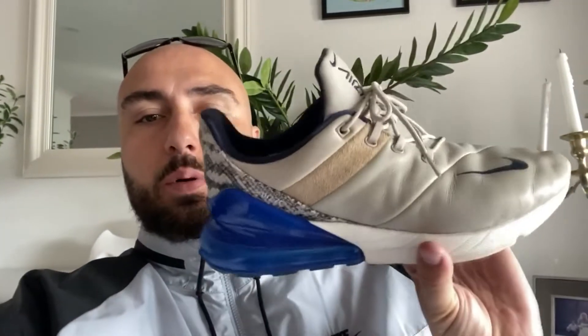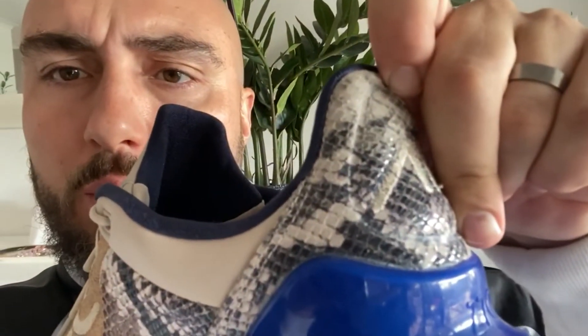We've got a few pairs of the 270. These are different to the 270 React, which are kind of popular now — these are the Air Max 270. It's a strange combination of materials: got the leather upper and different textures. This is actually textured — you can get in with some 4K nice and close — actually textured like some real snake skin. Yeah, those are the ones; wear those all day.